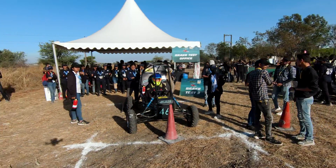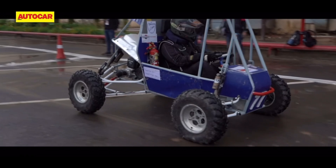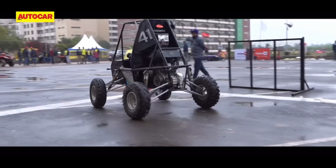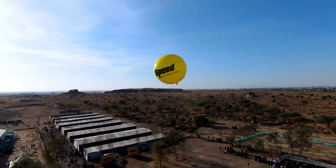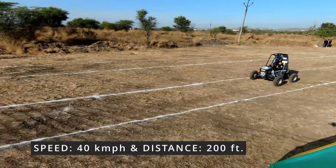Welcome to the heart-pounding brake test event, a critical step in ensuring the safety and performance of every Baja India vehicle. Before the thrill of the race, every team must face this rigorous test. The goal is clear: accelerate to a minimum speed of 40 km per hour within a distance of just 200 feet.